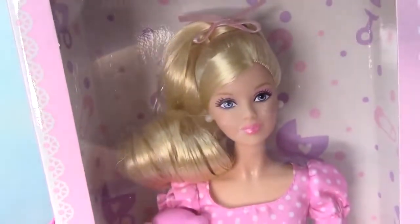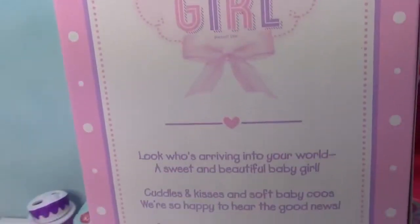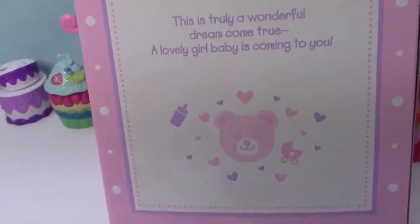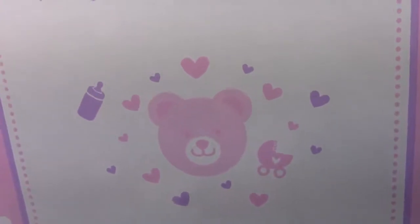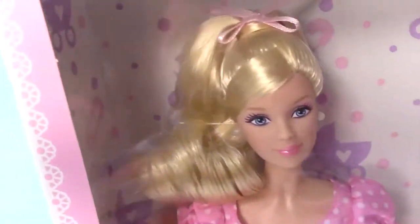So let's open up this doll and see what she is all about. Her box is pretty simple with cute, adorable little polka dots with little bears on them. As you can see on the back, it says it's a girl, and then they talk about a baby girl that was born with more cute little teddy bears and cute little girly stuff. So let's open up this It's a Girl Barbie and see what she's all about.